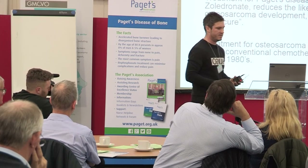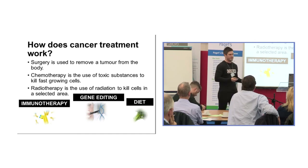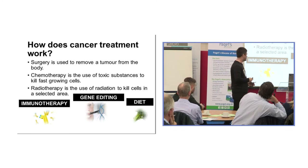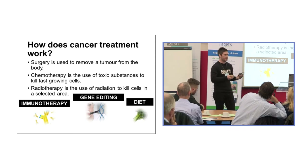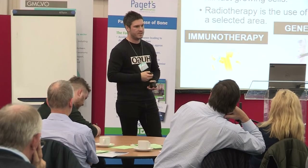Cancer treatment involves surgery to remove the tumour, chemotherapy using toxic substances to kill fast-growing cells, and radiotherapy using radiation to kill cells in a selected area. Newer treatments coming to light include immunotherapy — retraining the immune system to destroy cancer cells — and gene editing, which is a really exciting area where we can cut out and replace damaged bits of DNA with newer versions. There is also exciting work looking at diet and chemicals in the diet that can prevent and treat cancer.